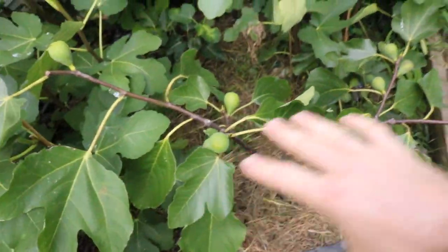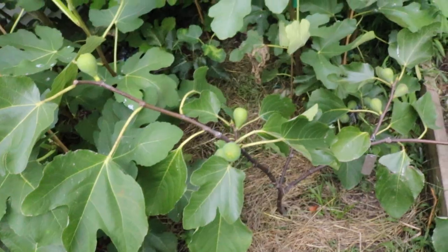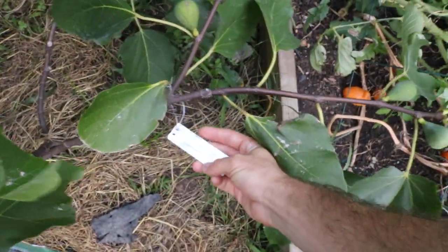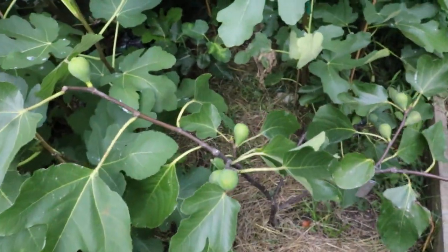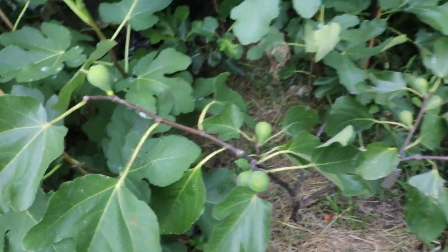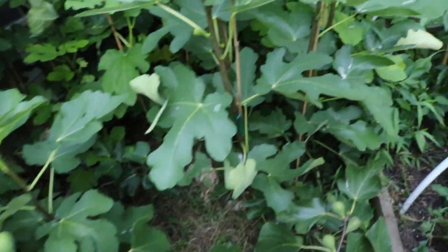I've also put in a number of trees in the summer — I planted these trees in the summer in the ground. This one here is called Verdo Long. It's a late fig that reminds me a lot of De La Senora Hibernenka, and it's Col de Dom Catat.